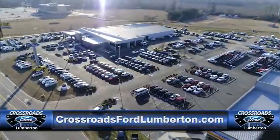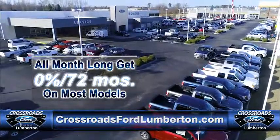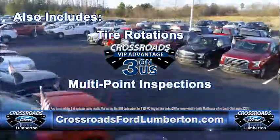Alan Boyd with Crossroads Ford Lincoln of Lumberton. All month long, on almost all new models, get 0% interest for 72 months. Plus three oil changes, tire rotations, and multi-point inspections.